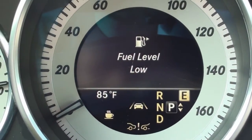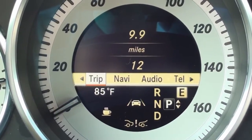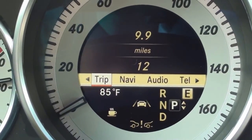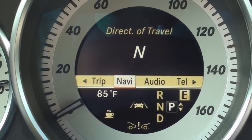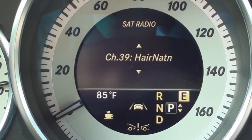The display screen in the center of the speedometer gives you plenty of useful info, like your radio settings, navigation info, vehicle mileage, current gear selection, outside temperature, and also allows you to go through your vehicle settings, and much more.